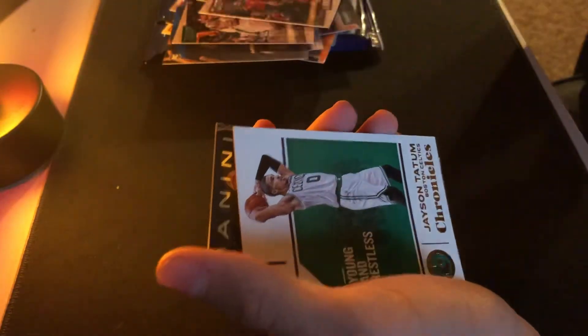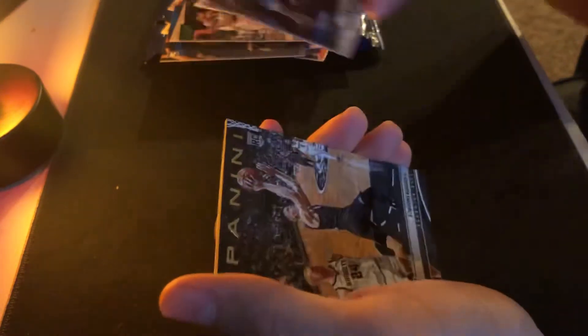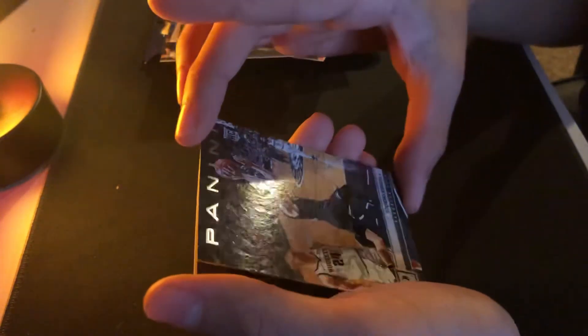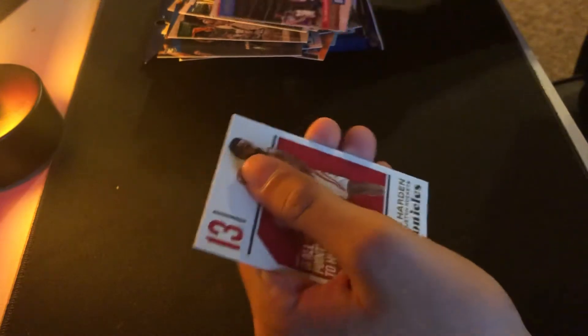LeBron. Jason Tatum. Nicola. Robinson. Javon Carter. Blake Griffin. And James Harden. Pretty good pack — I got a few good ones. Put that to the side, put these to the side.